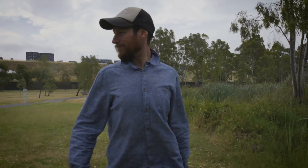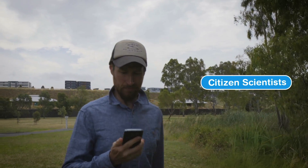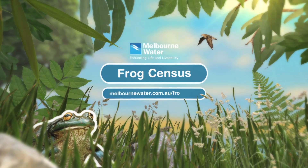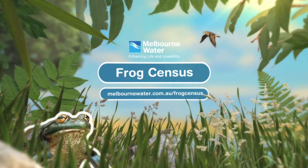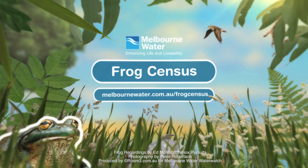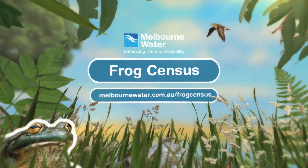Thank you. You've now joined the hundreds of other citizen scientists helping Melbourne Water to understand and protect the frog populations of Melbourne. If you're interested in learning more about frogs in your local area and would like to get involved in the Frog Census, check out the Melbourne Water Frog Census website.